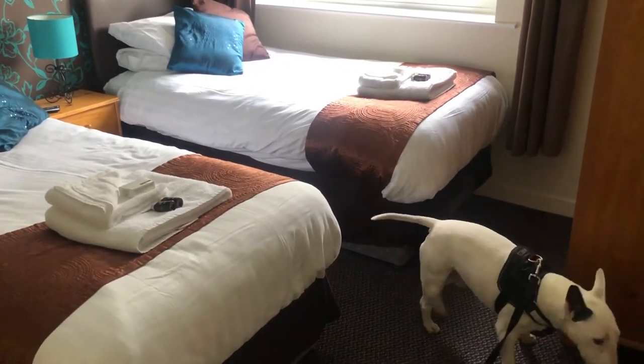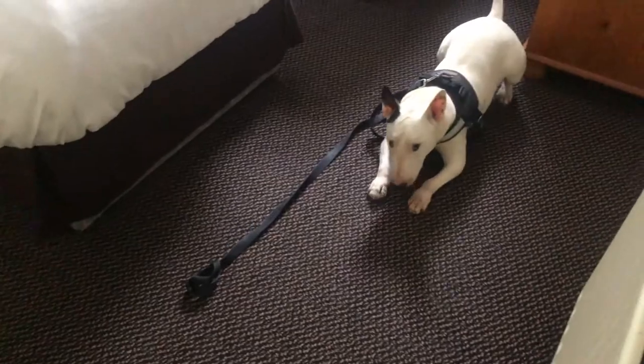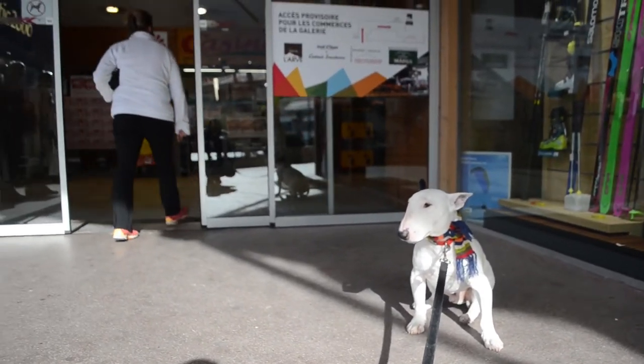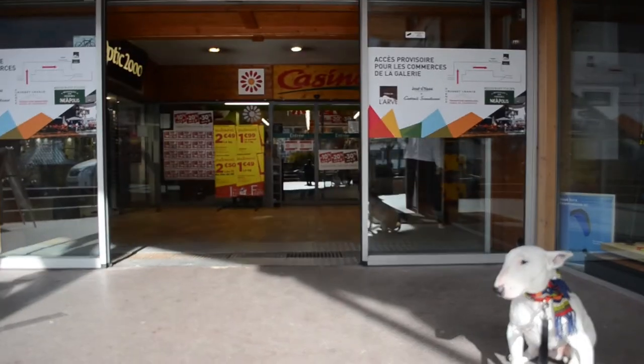Once you reach your destination, try to stay in locally owned, pet-friendly accommodations, eat at locally owned restaurants, and shop locally. There are plenty more things you can do to be kind to the planet while traveling with your dog, but these are just some of the actions to keep in mind on your next dog-friendly adventure. Thanks for watching and we'll see you on the next adventure!